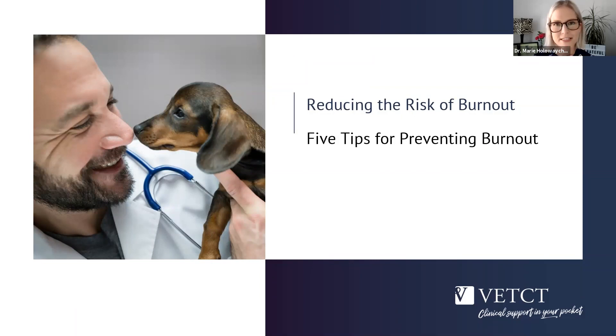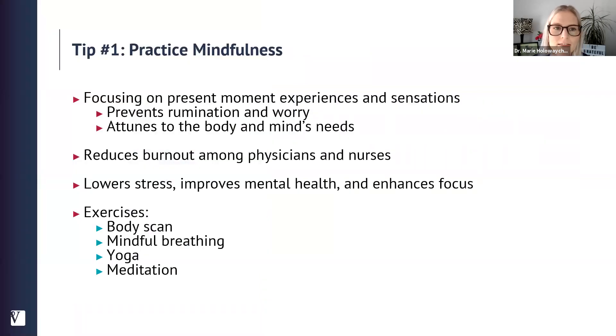I want to share five tips for preventing or limiting burnout. The first tip is to practice mindfulness. Mindfulness is essentially a present moment focus — focusing on the here and now, whether through our current experience, tapping into sensations in our body, noticing how our breath feels, and noticing where we're holding tension in our jaw, shoulders, or forehead, and just letting that tension go. If we focus on the present moment, that prevents us from ruminating on the past and worrying about the future.